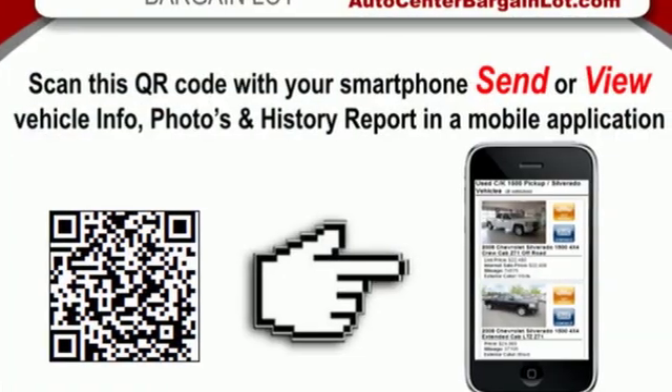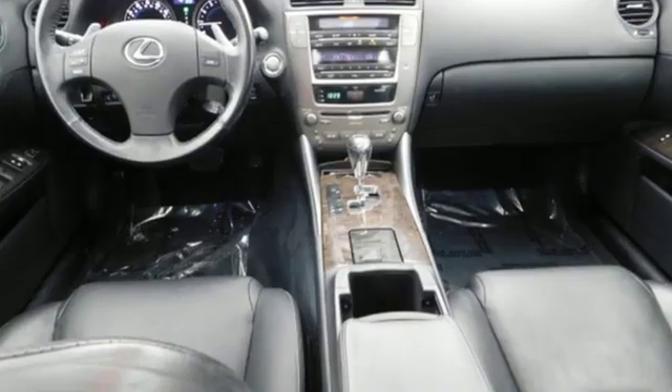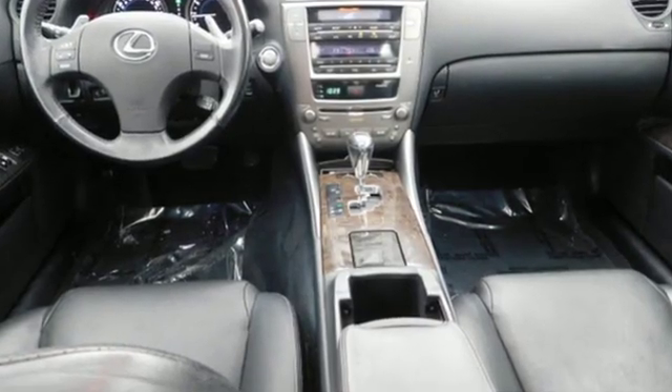New Car Test Drive reports its stance is purposeful with hips elevated like a sprinter in the blocks, muscles tensed ready to spring.